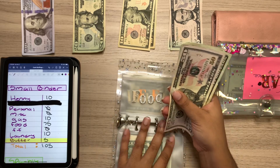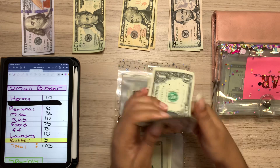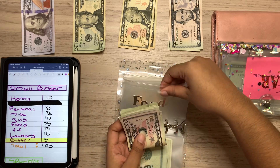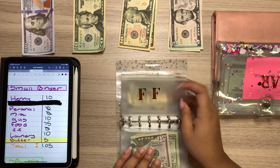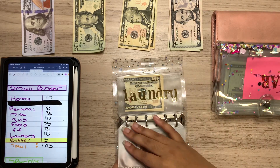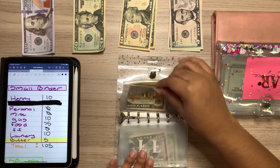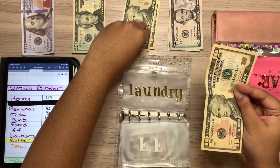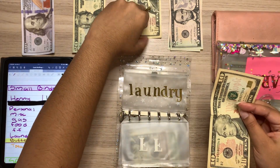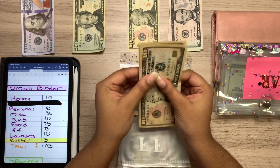Groceries has $50, $70, $75, $80, $85, and $86. And then I'm skipping fast food — my poor fast food envelope. Some of you are probably wondering why I even have that envelope. Just let me dream, okay? Laundry will be getting $10, so now laundry has $20.